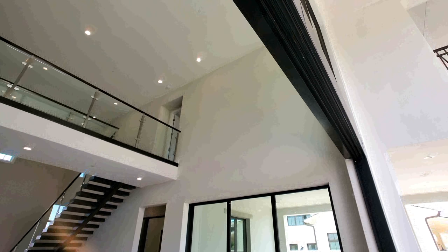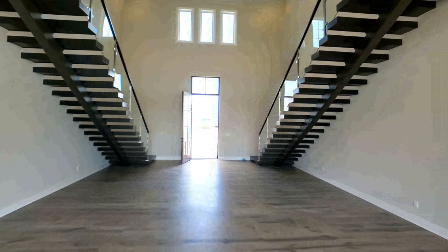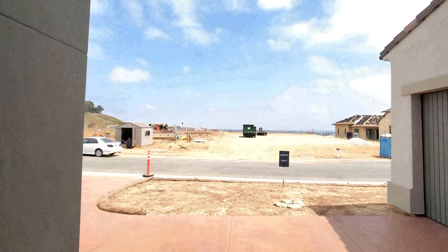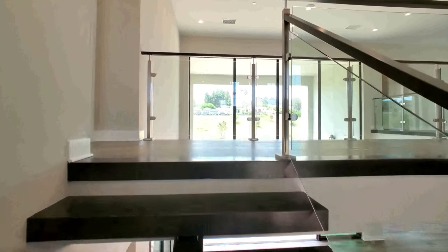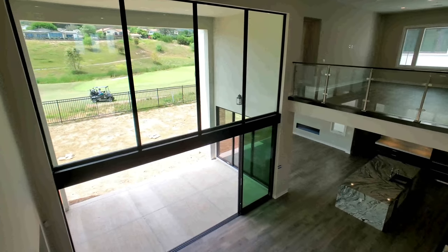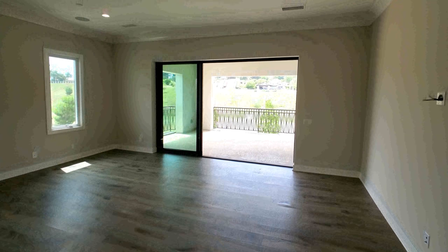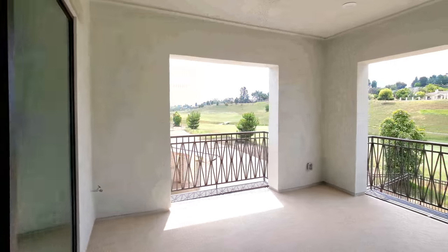Here you have 22-foot ceilings and your double floating staircase. A view of the downstairs — here is your master, very large, with huge windows and your own balcony.